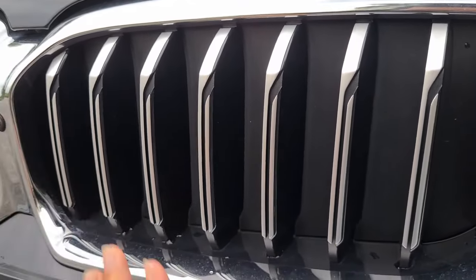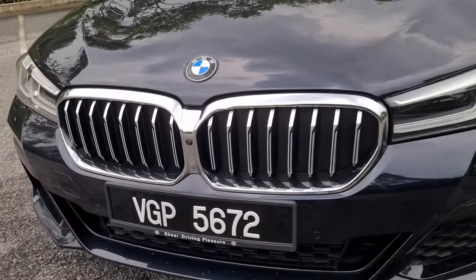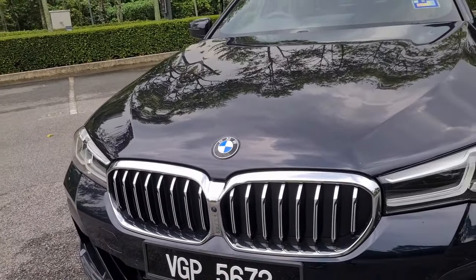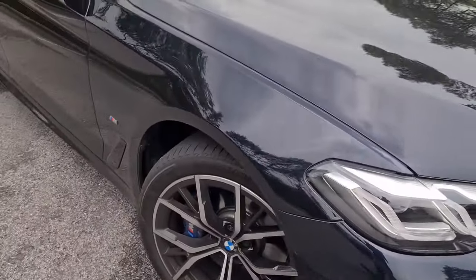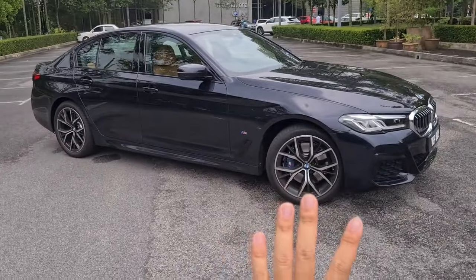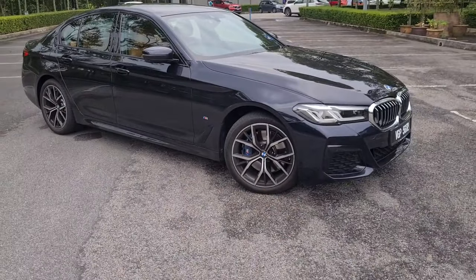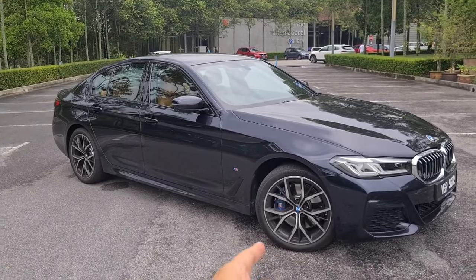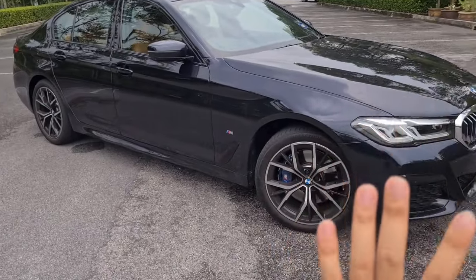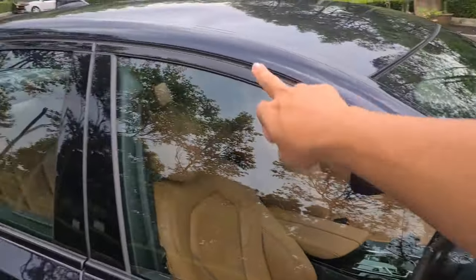These are active shutters on the grille - they open and close according to aerodynamic needs, whether you need less drag or more air to cool the engine bay. Moving to the side, the wheel design here gives the impression that the owner bought this car and then went to spend another 10,000 on new wheels - it's a very proper nice rim design. On the 530i, the van piece and frame are in satin chrome.